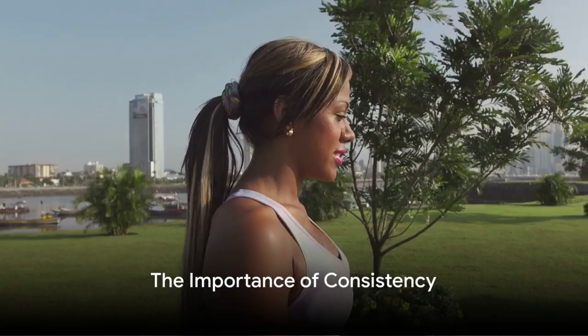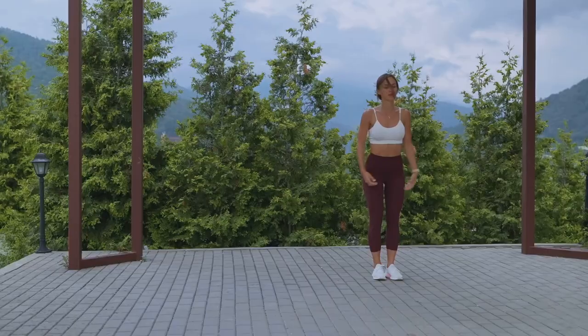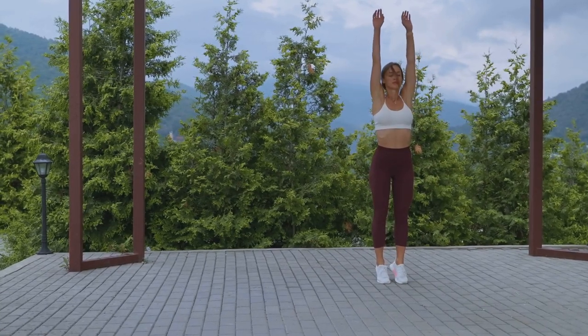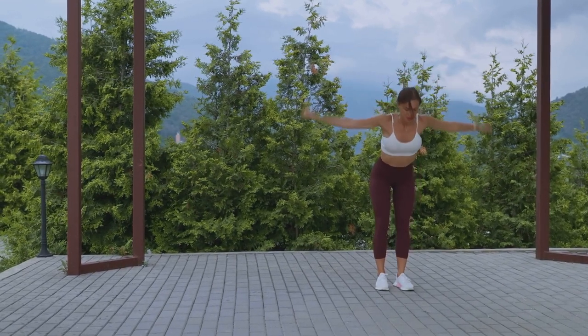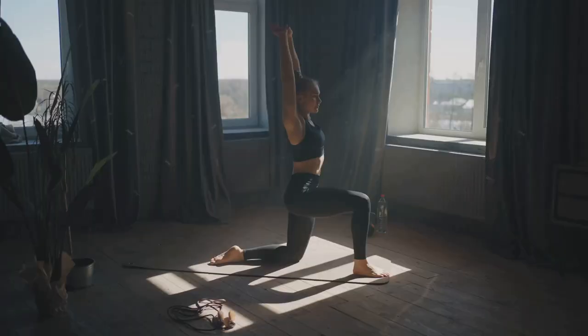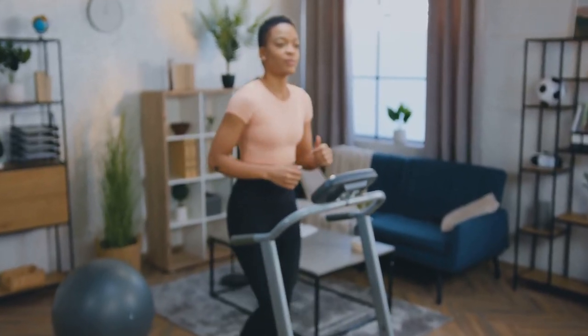Remember, consistency is key. Aim to do this workout every morning for at least three to four weeks. Not only will you start to see changes in your fitness levels and physique, but you'll also notice a significant improvement in your energy levels and overall mood. So tomorrow morning, instead of hitting that snooze button, why not give this workout routine a try? It may just be the key to transforming not only your morning but your entire day.